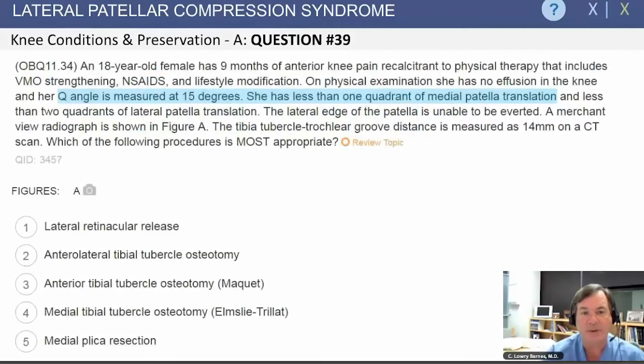A question about lateral patellar compression syndrome: an 18-year-old female with nine months of anterior knee pain, not better with physical therapy and standard non-operative management. She has no effusion, Q angle at 15 degrees, less than one quadrant of medial patellar translation — essentially a normal instability exam — the lateral edge of the patella is unable to be averted, and the tibial tubercle-trochlear groove distance is 14 millimeters. Which of the following procedures is most appropriate?